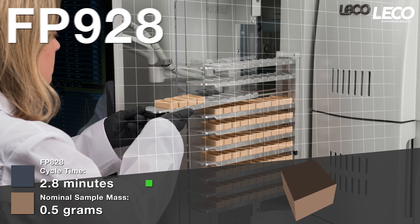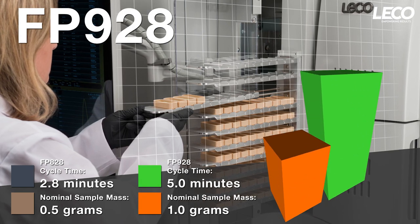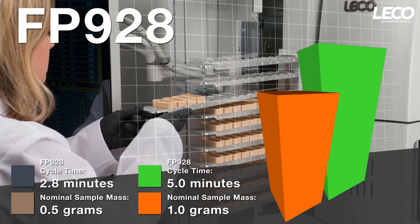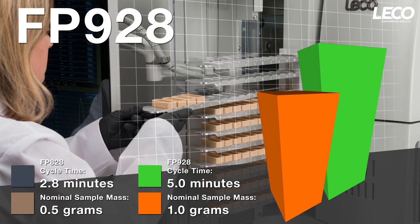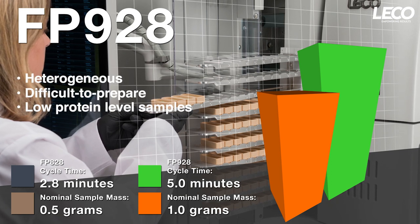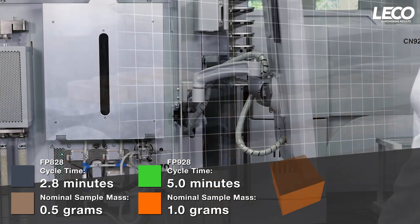For those looking to analyze larger samples, the 928 offers large, reusable ceramic boats for easy sample preparation. This makes the FP928 ideal for analyzing total protein in heterogeneous, difficult-to-prepare, or low-protein-level samples. A 100-position autoloader provides up to 8.5 hours of unattended operation.